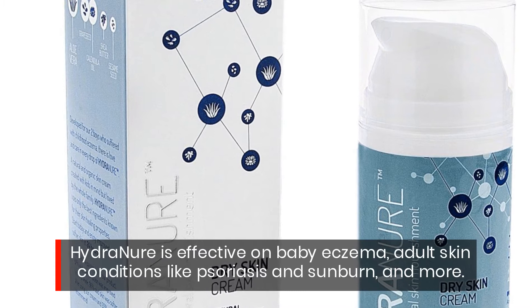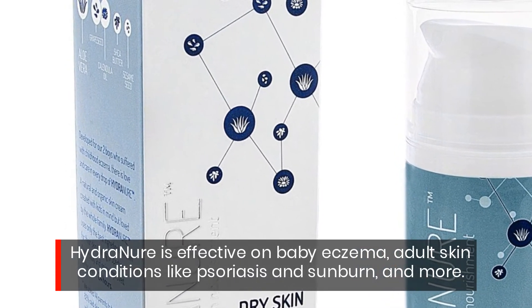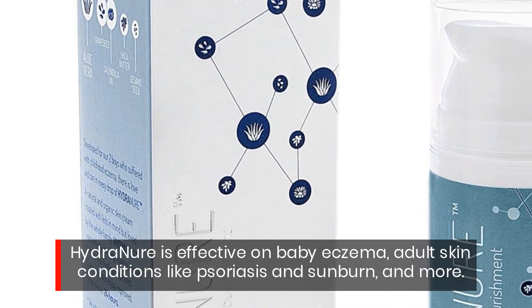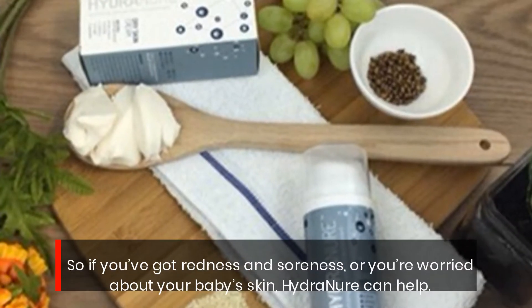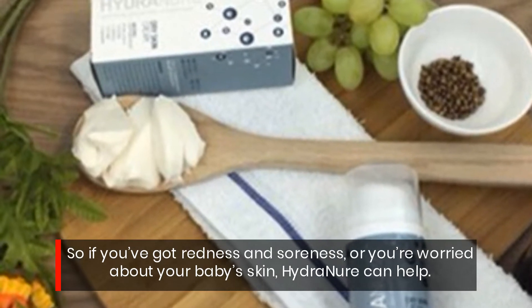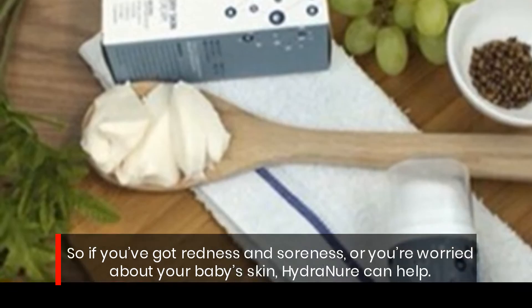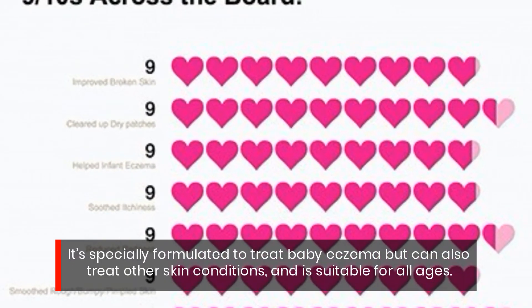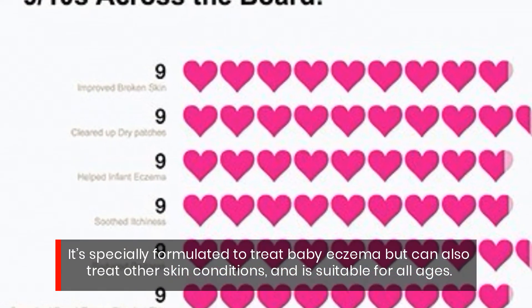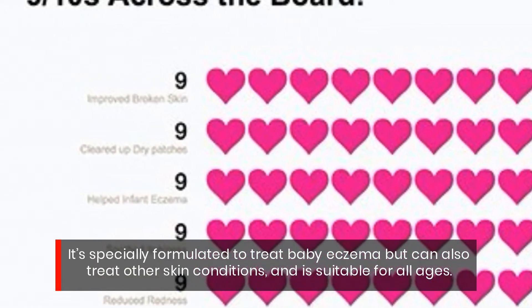Hydrenure is effective on baby eczema, adult skin conditions like psoriasis and sunburn, and more. So if you've got redness and soreness, or you're worried about your baby's skin, Hydrenure can help. It's specially formulated to treat baby eczema but can also treat other skin conditions, and is suitable for all ages.